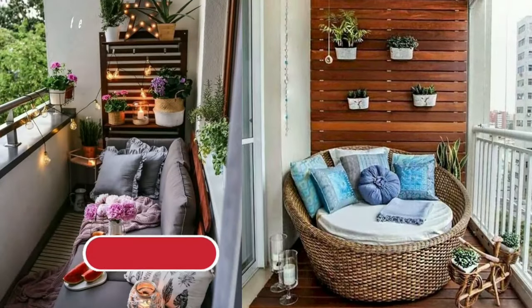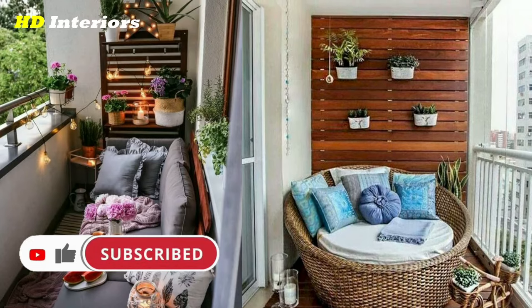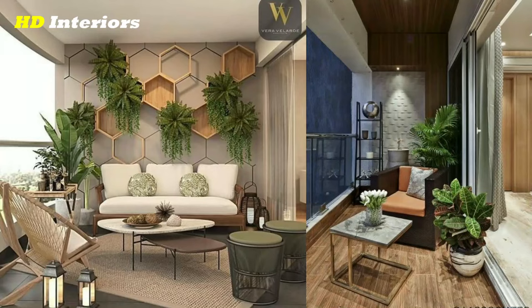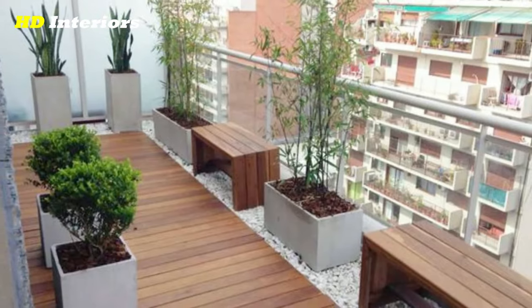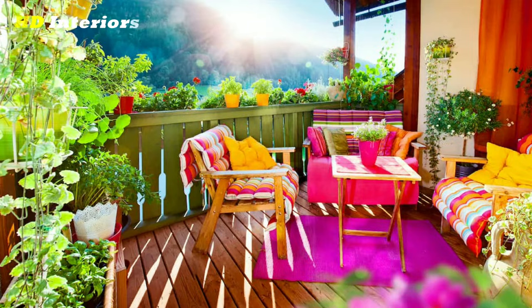Adding greenery: one of the easiest ways to bring life to your balcony is by adding plants. Plants not only look beautiful but they can also help purify the air and create a relaxing atmosphere. If you're short on space, you can use hanging planters or wall-mounted planters. For larger balconies, you may want to consider investing in larger planters or even a vertical garden.